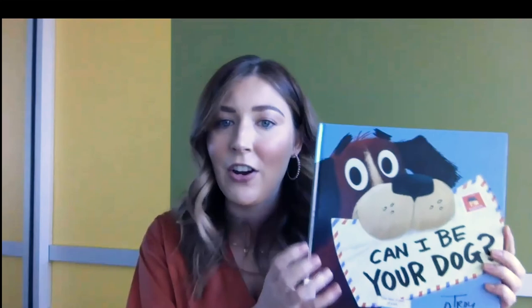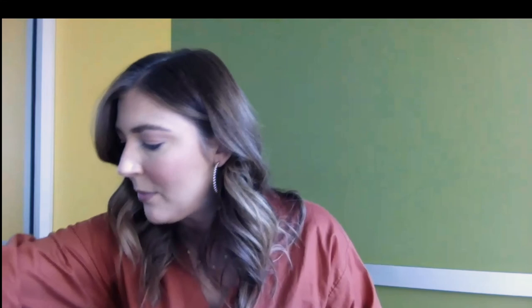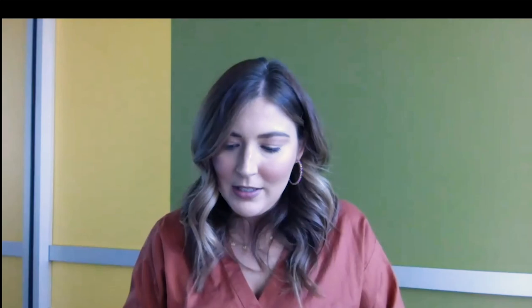You can use the dog puppet with Can I Be Your Dog? by Troy Cummings — very heartfelt, kind of sad, but it has a happy ending. Also included: One Day, short stories; A Squiggly Story, about how scribbles can eventually turn into forming letters, by Andrew Larson; and This Is My Book by Mark Pett. Another fun part of these kits is that each one comes with a bilingual Growing Readers Together information sheet covering a lot of what we talked about in today's workshop.